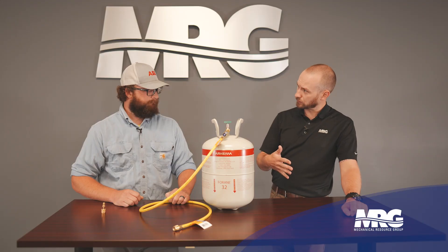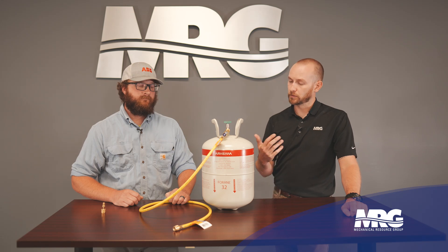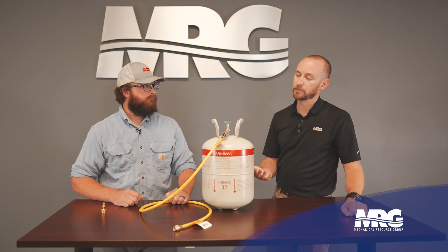Best practice would be to make sure that your equipment is A2L compatible, because you might be surprised — it might already be. I don't think this means everybody needs to rush out and buy all new gear, but as you replace your gear, that'd be another checkbox to look at. Make sure the equipment you are buying is A2L compatible as you move forward, because A2L is the direction the industry is going.